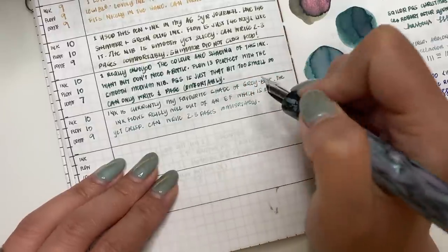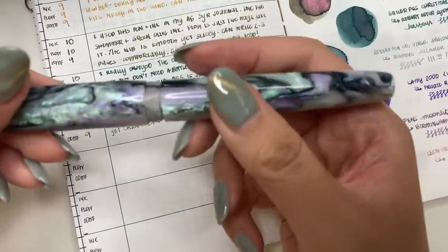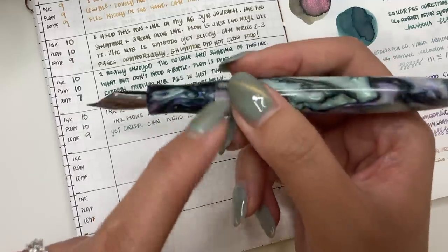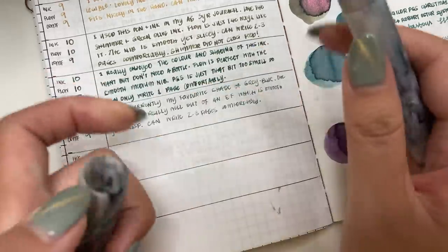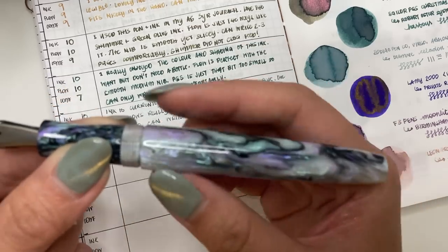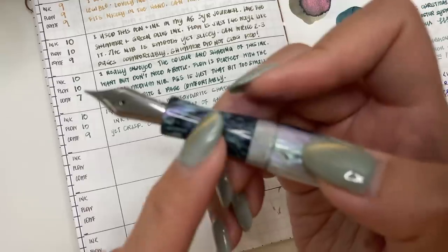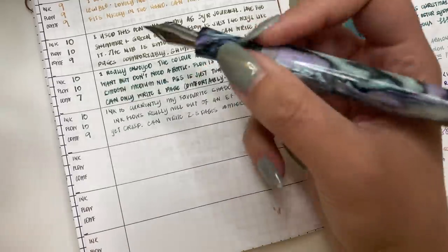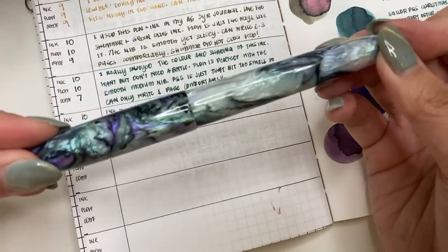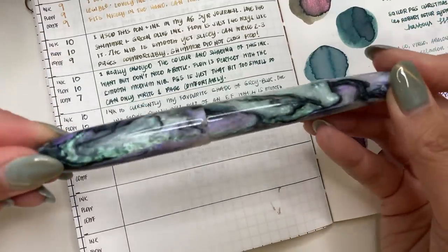I'm excited for the other pen models that Bart of Zodiac Pen Company is going to release in different shapes. One thing about Zodiac Pen Company is that he uses the same section for all his pen models — what changes is the cap and the pen body. If you like a thicker pen body, other models will accommodate that while keeping the same grip section. Love this pen and ink combination. That is the Zodiac Pen Co Virgo in Abalone with Diamine Celadon Cat.